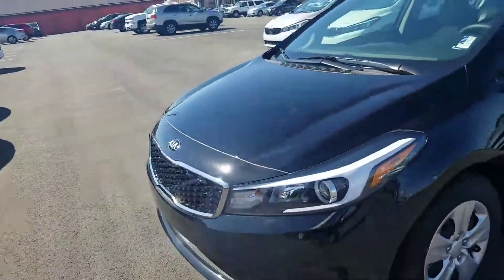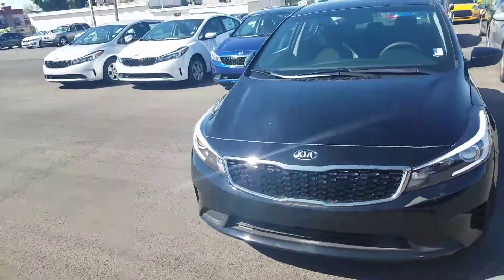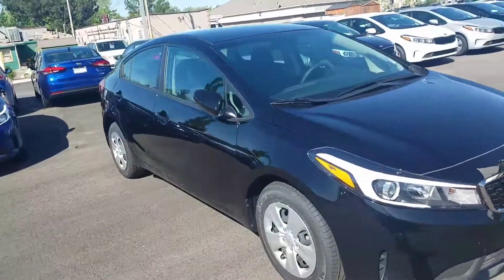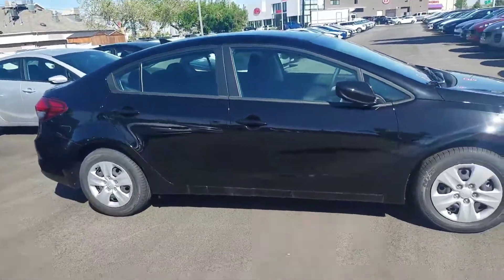All around look. Best warranty in the business — ten year, 100,000 miles. Completely redid the front nose. There's your all around look.